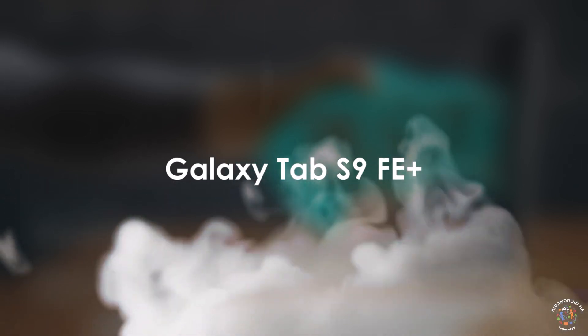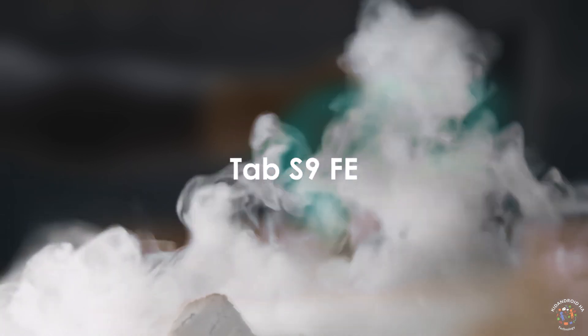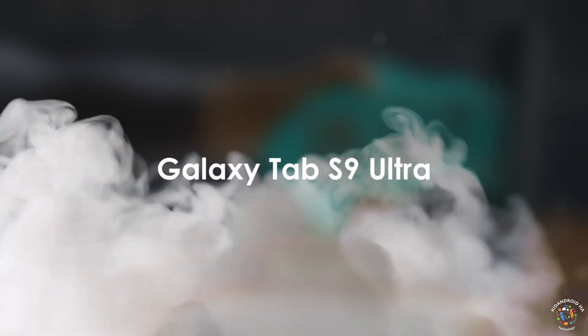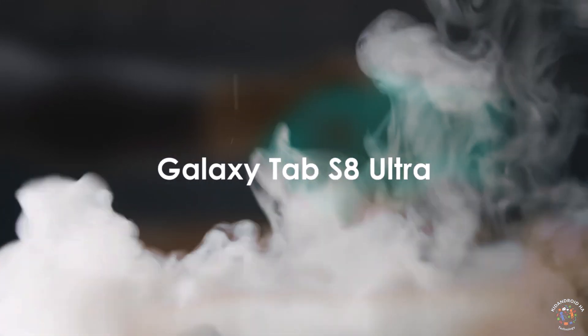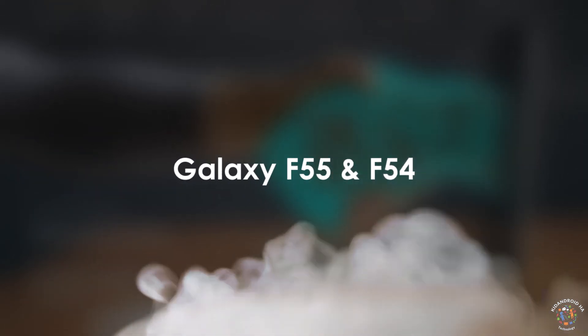For tablets: Galaxy Tab S9 Fan Edition Plus and Tab S9 Fan Edition; Galaxy Tab S9, Tab S9 Plus, and Tab S9 Ultra; Galaxy Tab S8, Tab S8 Plus, and Tab S8 Ultra.